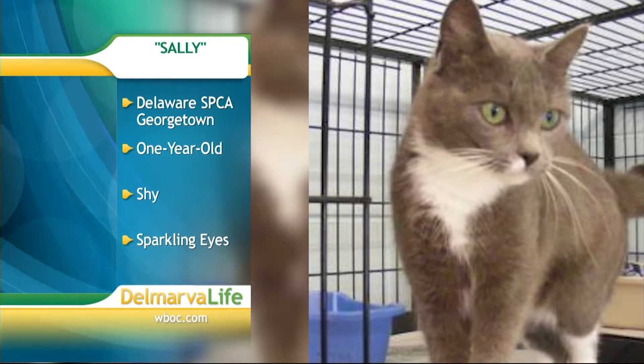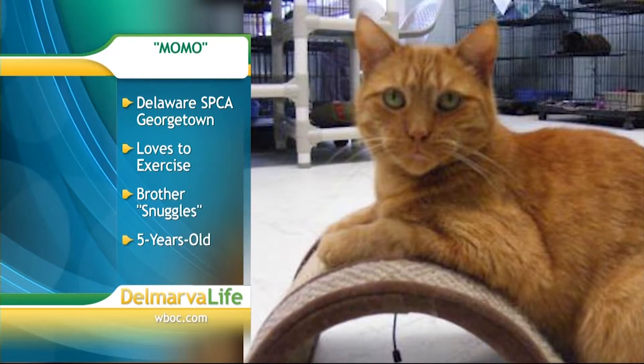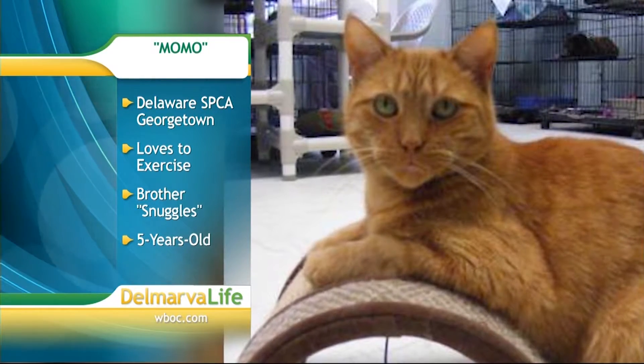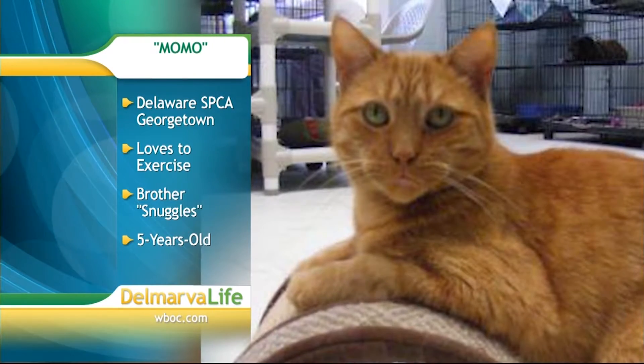Also at the Georgetown Shelter, meet Momo. He's five years old, a very charming cat who is outgoing and very confident. He loves to exercise with a wand or laser light, but he's also perfectly happy to just hang out on a chair. Momo's brother Snuggles is also at the shelter, and they would both love to have a happily ever after.